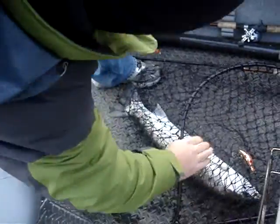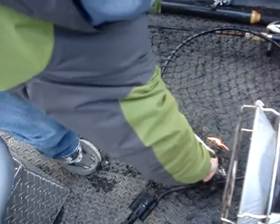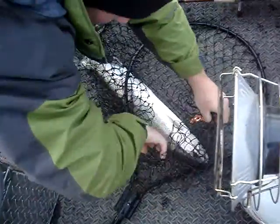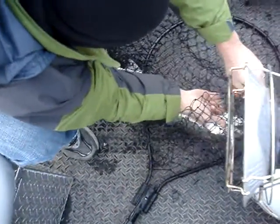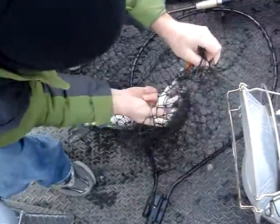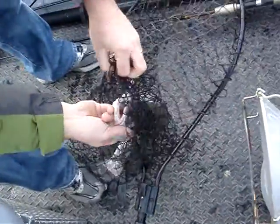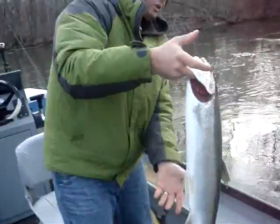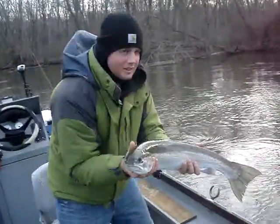That's a female — another female. Don't want to get your hand in that hook. Nice fish. Alright, let me get a single shot of you too. Nice job.